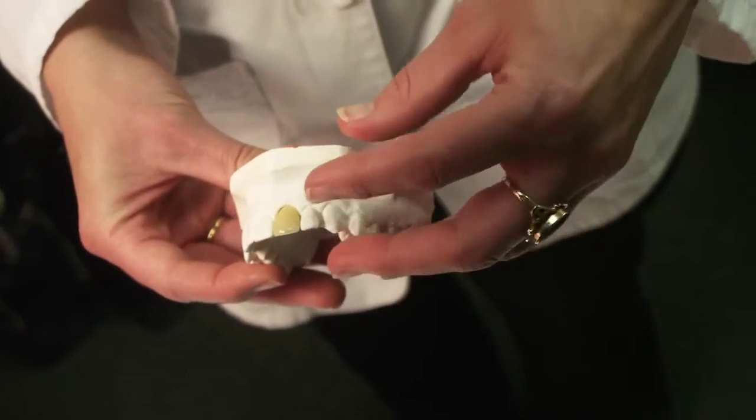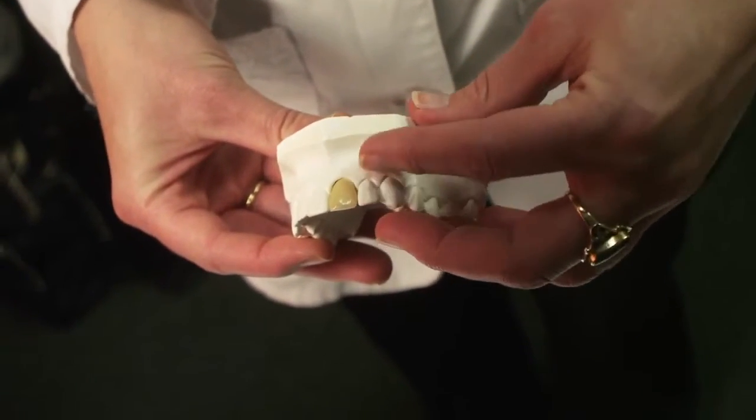And this is all integrated with the CEREC system so that we have the end product in mind from the very start of that process. And we know exactly what kind of results we're going to have because it's been planned with this technology.